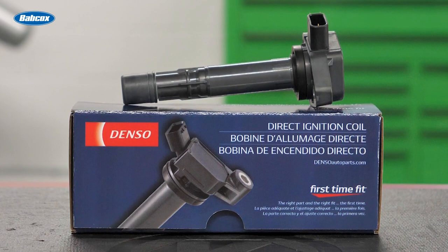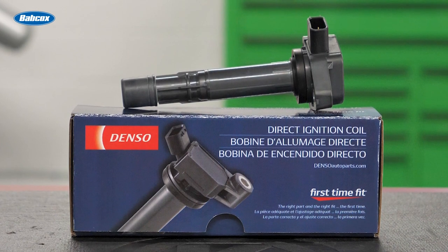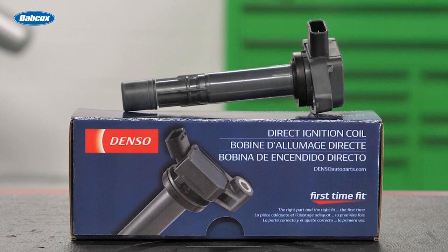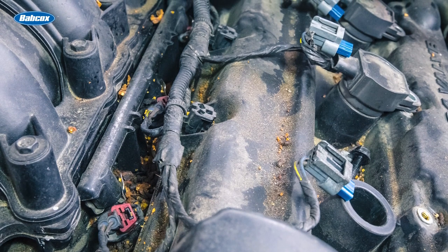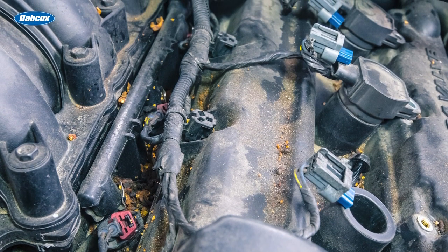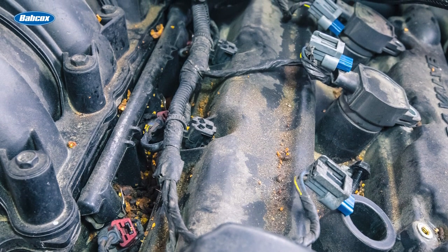This center core design contributes to a smaller, lighter design. Ignition coils tend to be mounted in one of the hottest, most vibration-prone, and dirtiest parts of the engine, and consequently they're exposed to high heat, moisture, oil, and rapid temperature changes.